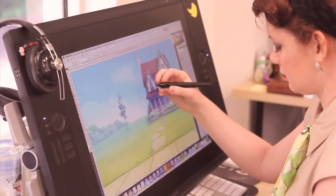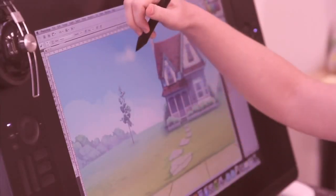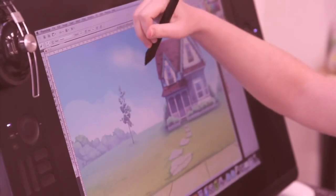As Claire wraps up her monkey scribbles, another team of artists begin artwork on backgrounds. While extremely important, this process is exceptionally boring. Sorry, Katie.